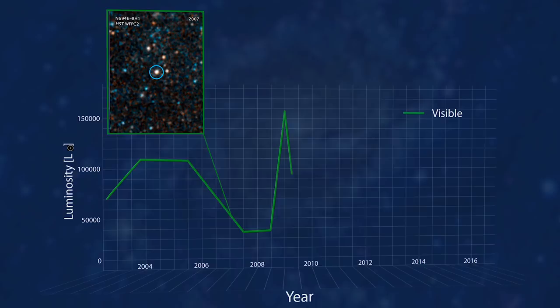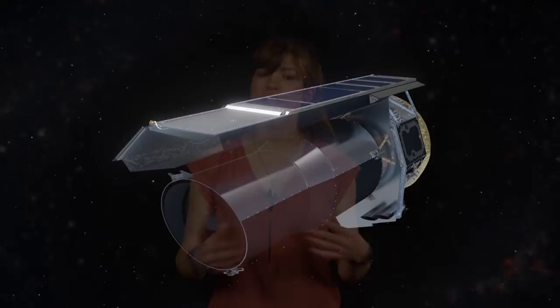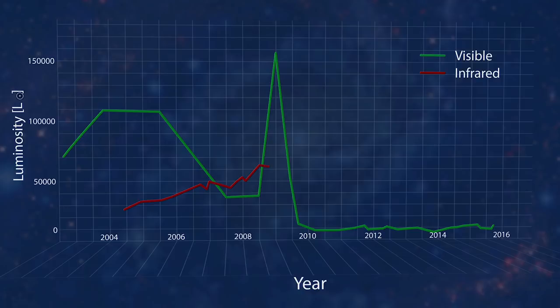The star got brighter in visible light in 2009 and then disappeared in visible light. How do we know it's not just hidden behind a cloud of dust or something? The team checked for that. They looked at infrared observations from the Spitzer Space Telescope, which would be able to see the heat of dust warmed by the star. What we see with Spitzer is there is some emission in the mid-infrared, but it's fading and fainter than what you would expect to see with a hidden star.